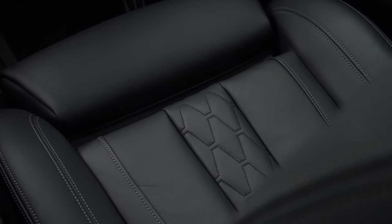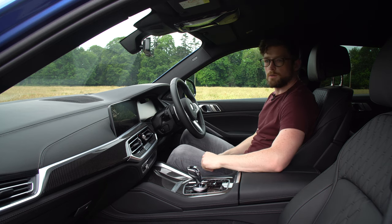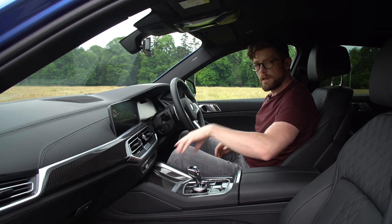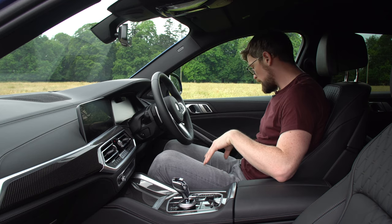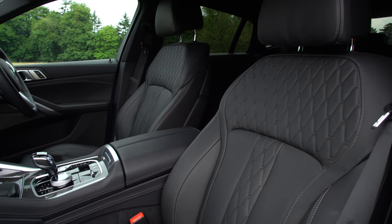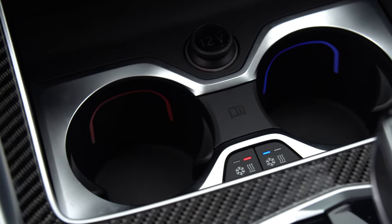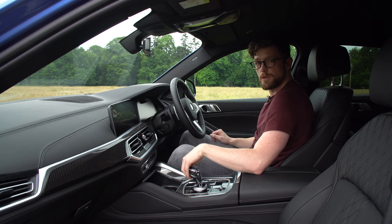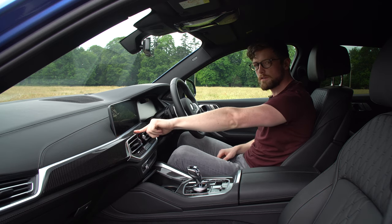The car is also fitted with the comfort package which, for 3,500 euro, gives you comfort opening — when you approach, the car automatically opens. You can also set it up on your smartphone so hovering over the handle opens the car, and you can even start the car with your phone. You also get endlessly adjustable electric seats that display their adjustments on the screen. Most impressively, the two front cup holders can heat or cool independently — handy for a coffee and a can of Coke. The leather instrument panel adds 2,000 euro and the carbon fibre around 1,500.